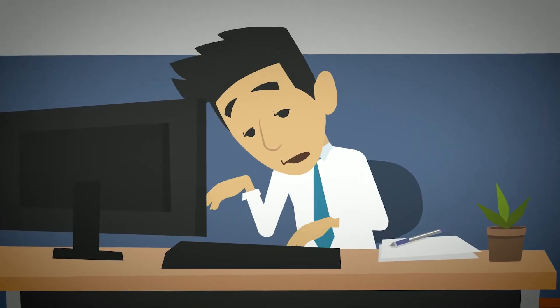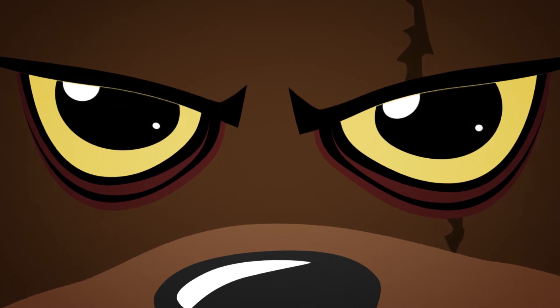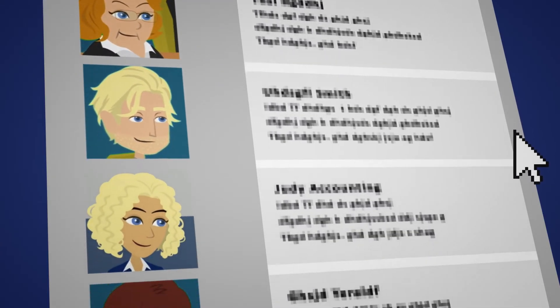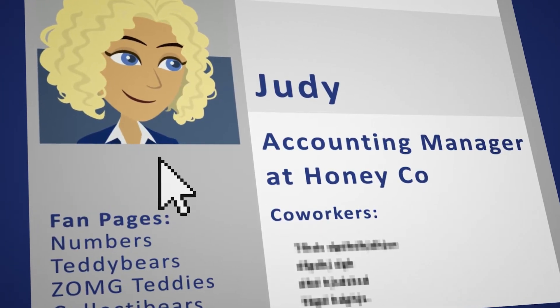And you'd be surprised how many will. But folks are smarter than they used to be, so using a targeted approach works best. Social networking sites are a honeypot of useful information. And in a few clicks, I have a better picture of your employees, their roles, and even their interests.